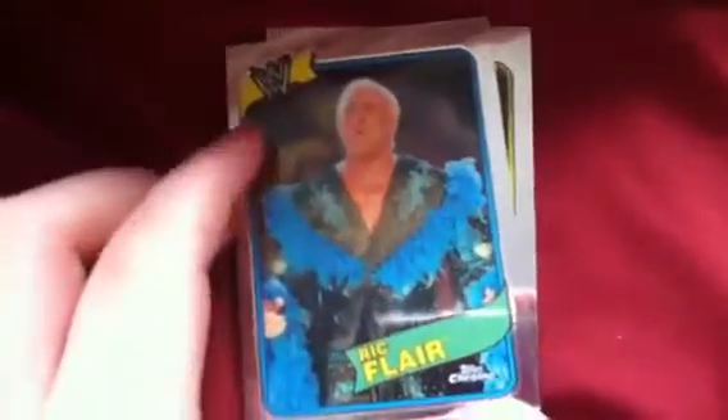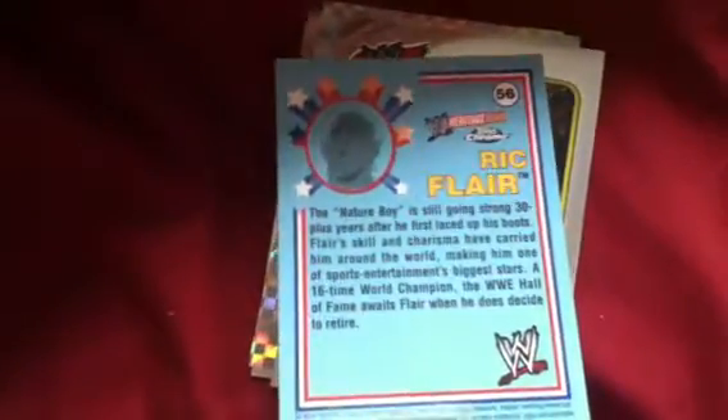Number 4: Ric Flair. Number 56, Heritage 3 Chrome.